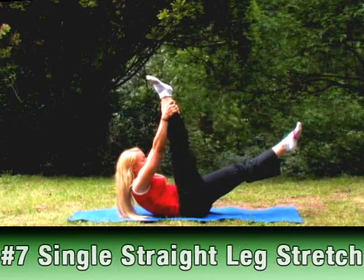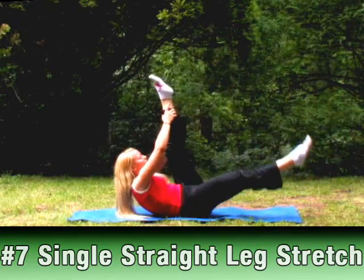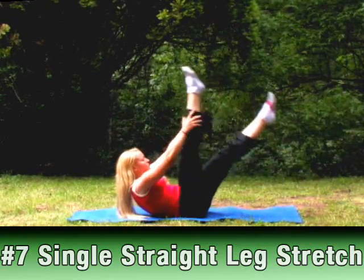Number 7: Single Straight Leg Stretch. Abs get an amazing workout as you also stretch through your hamstrings.